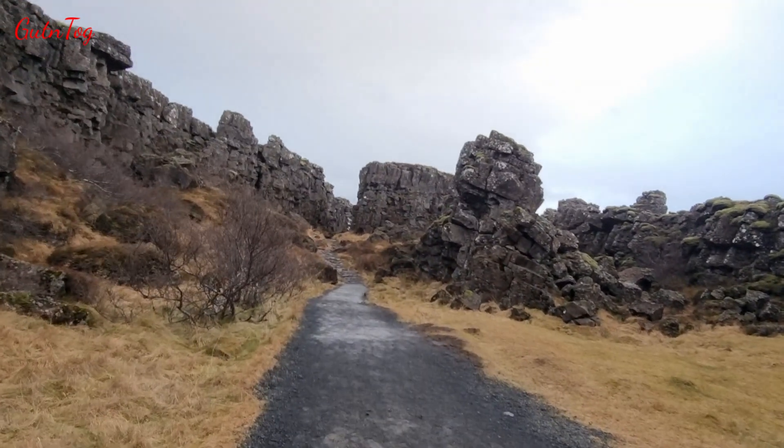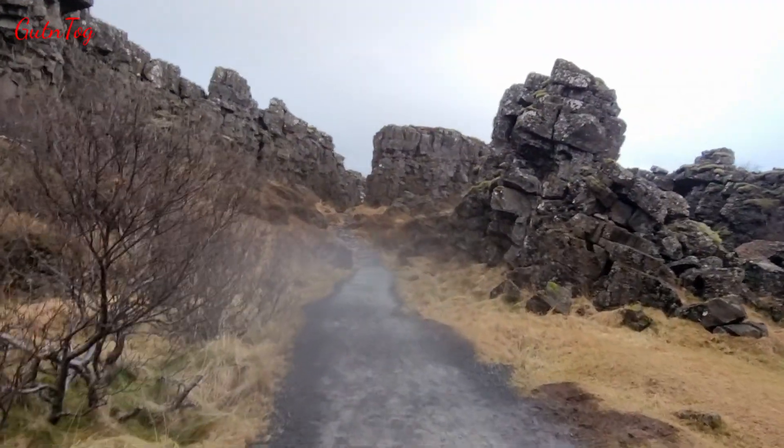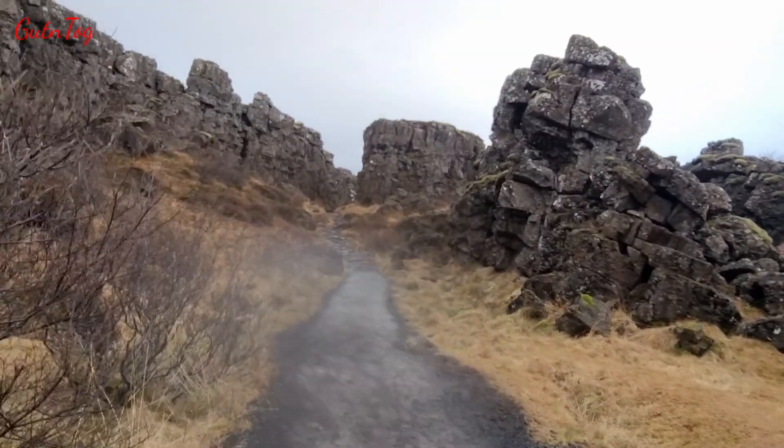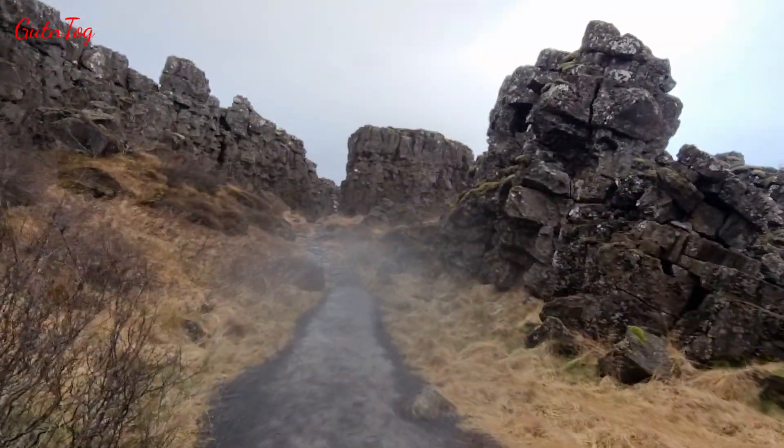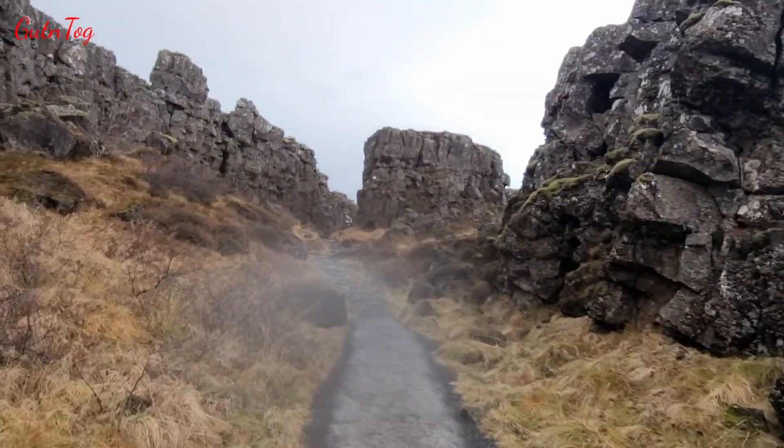And here in this valley, you also find nearby one of the biggest shield volcanoes in Iceland, called Skjaldprej. Its eruption lasted about 100 years.